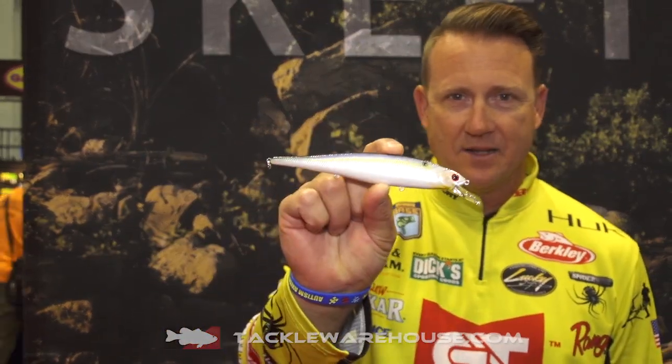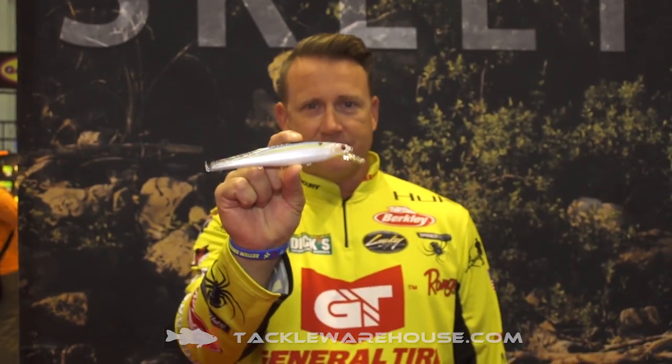That's the sound of that right there — that's the Pointer 158. I love swimbait, but there are times a big jerkbait will out-fish any other large bait. I love the Pointer 128, but it still wasn't big enough, so that's why I created the new Pointer 158 — just a larger profile bait. When fish are in that post-spawn deal and want a big bite, that's it right there.